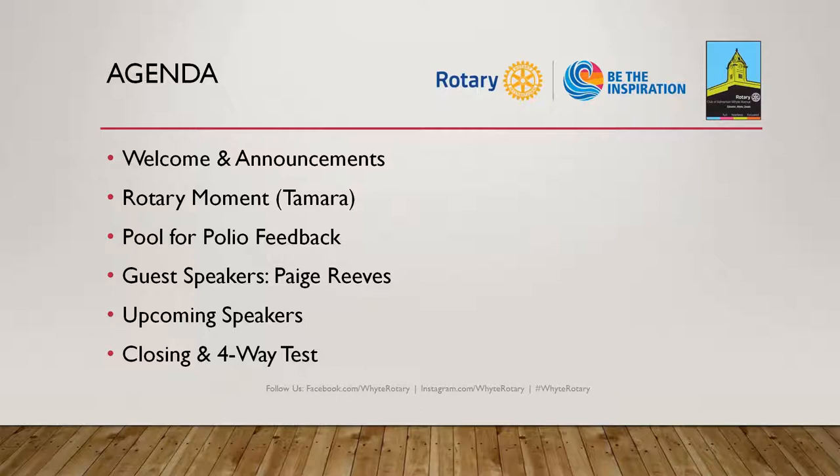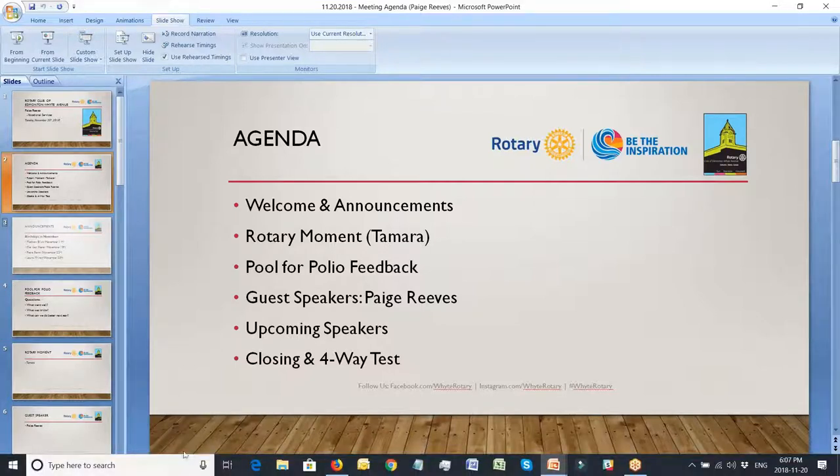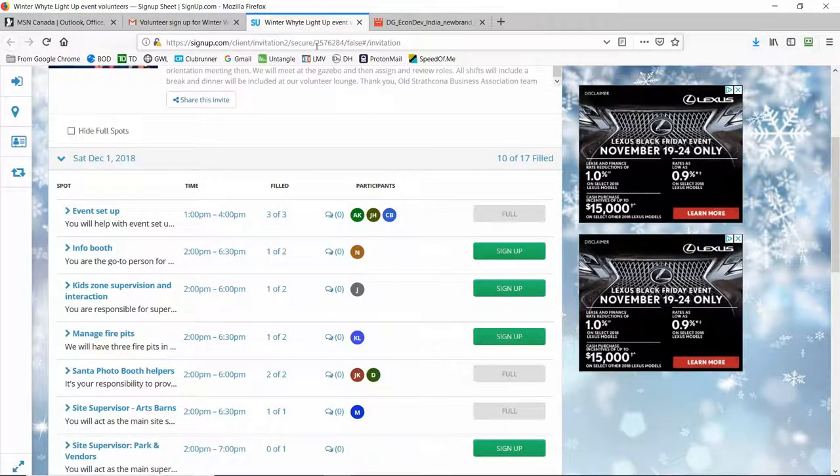The Old Strathcona Business Association is doing the Winter White Light Up event. When they came to speak to our club, I think they briefly mentioned it and then touched base with Scott. It's on December 1st from 4 until 6pm. They are looking for a couple more positions — probably room for four to six people. A lot of the positions are filled, which is awesome. I will send this out either tonight or tomorrow, and if you're available on December 1st and can go on behalf of our club, that's fantastic.